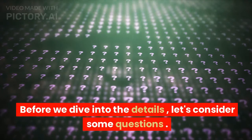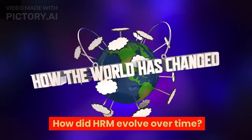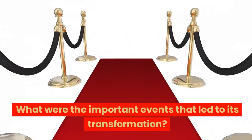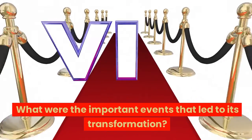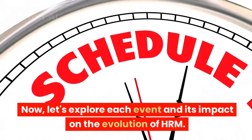Before we dive into the details, let's consider some questions. How did HRM evolve over time? What were the important events that led to its transformation? Now, let's explore each event and its impact on the evolution of HRM.